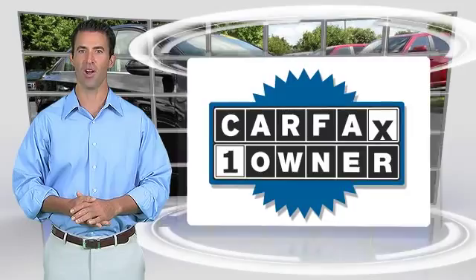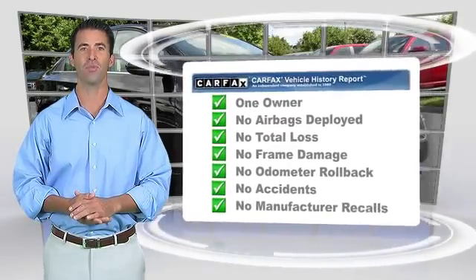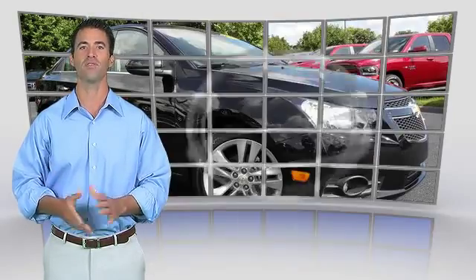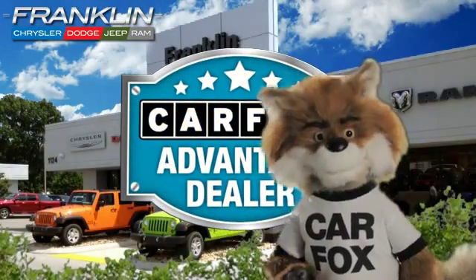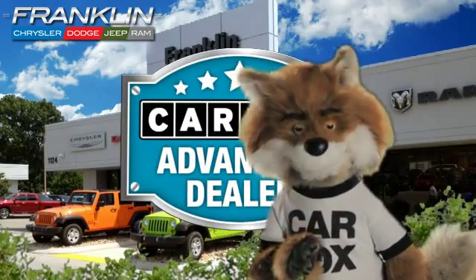This is a one-owner vehicle with the Carfax Vehicle History Report. Be sure to find a complimentary copy of this report online or contact the dealership. This vehicle qualifies for the Carfax Buy Back Guarantee. Just say show me the Carfax at Chrysler Dodge Jeep Ram of Franklin, a Carfax Advantage dealer.